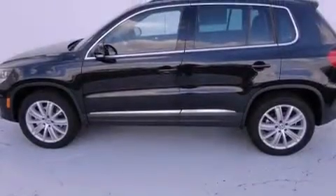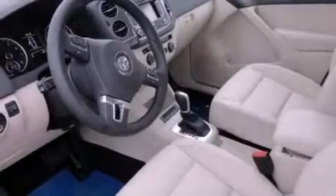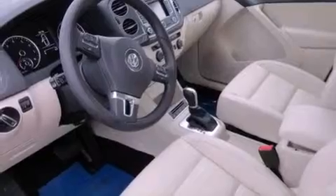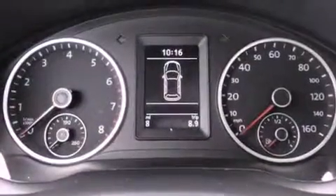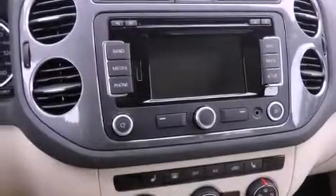Features include a power moonroof, a navigation system, cruise control, a CD player, a leather-wrapped steering wheel, a passenger-side vanity mirror, a security system, traction control, air conditioning, and the heated seats can warm you up in seconds, keeping you and your passengers comfortable the whole trip.